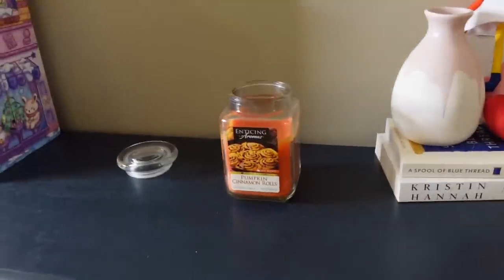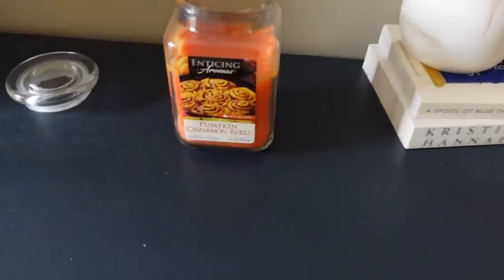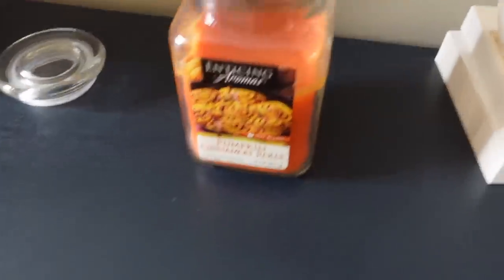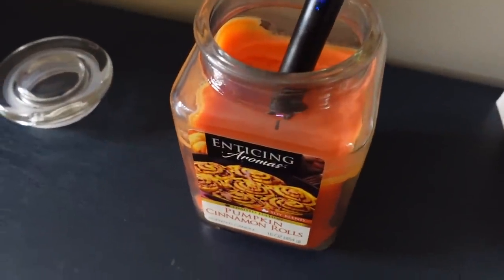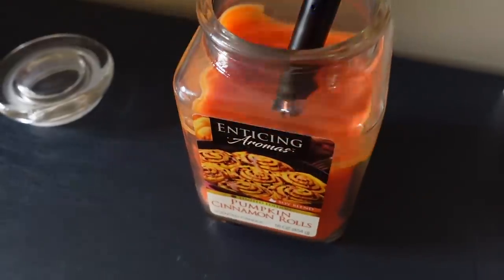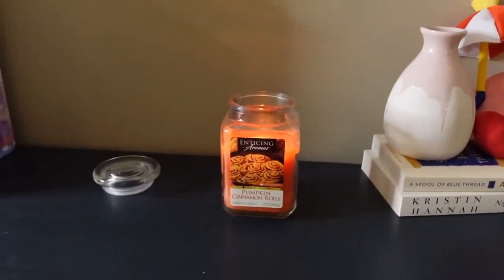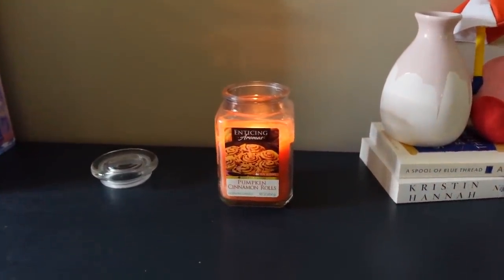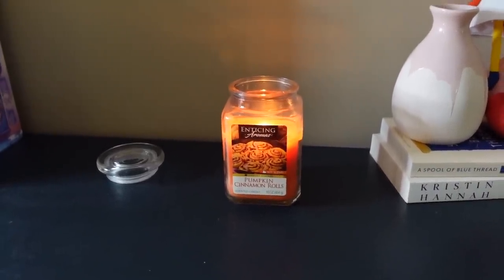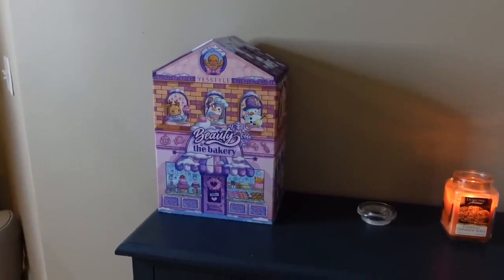This Enticing Aromas candle is giving Tuscany Candle a run for its money, at least the pumpkin cinnamon rolls scent. Last weekend I swung into Randall's on a whim and gave their candles a sniff — saw this Enticing Aromas and thought, why not? It was under six dollars and I am loving it. Really nice throw, and you may have noticed this little gem in the background of some of my videos.